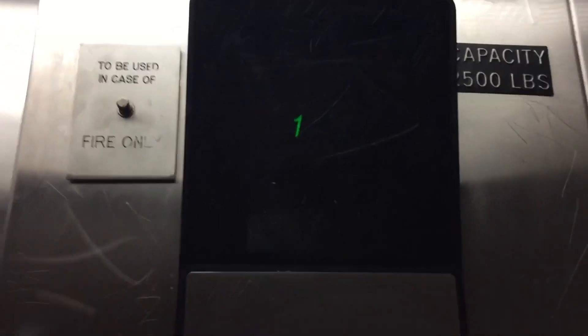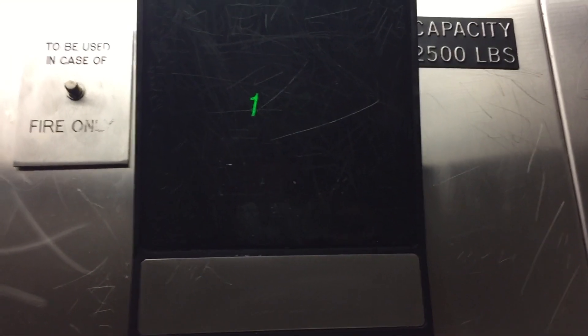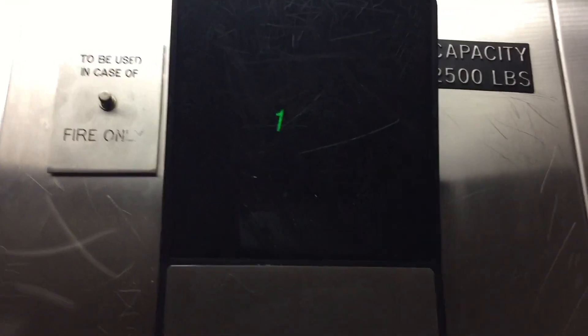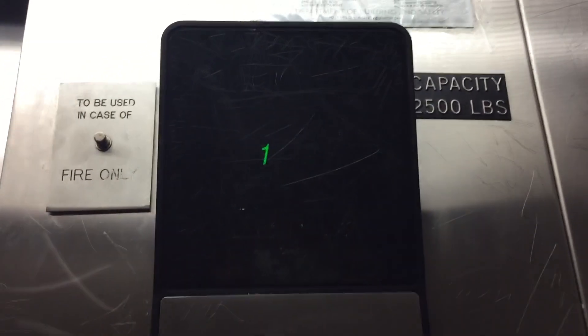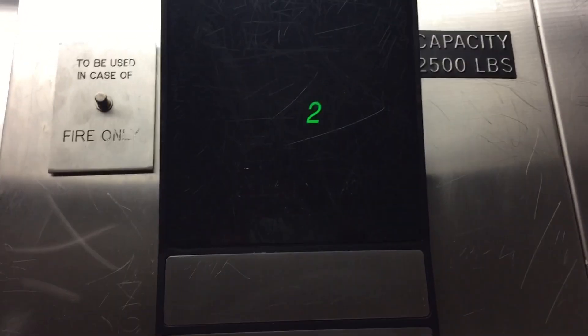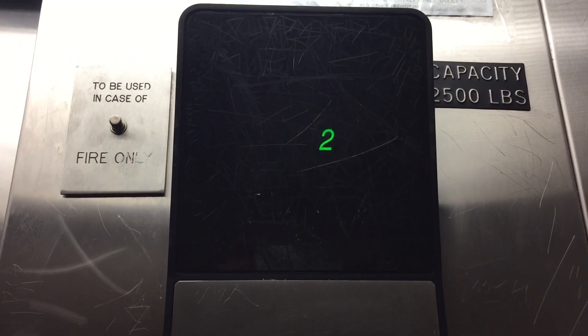Imagine the numbers. Capacity is 2,500. Burn 2. And that chime — Otis. Let's go to 1. Take two rides.